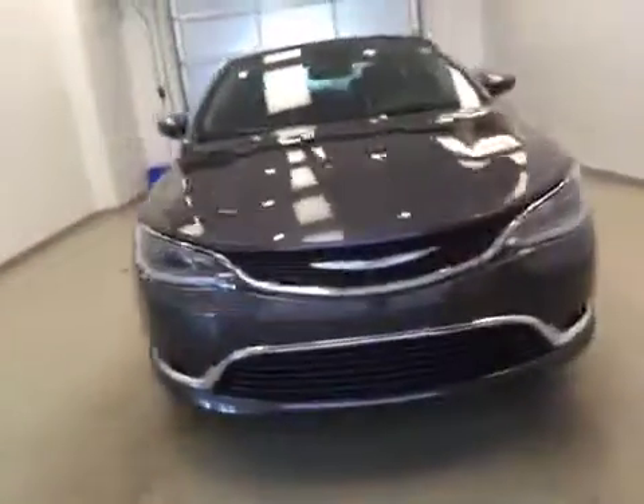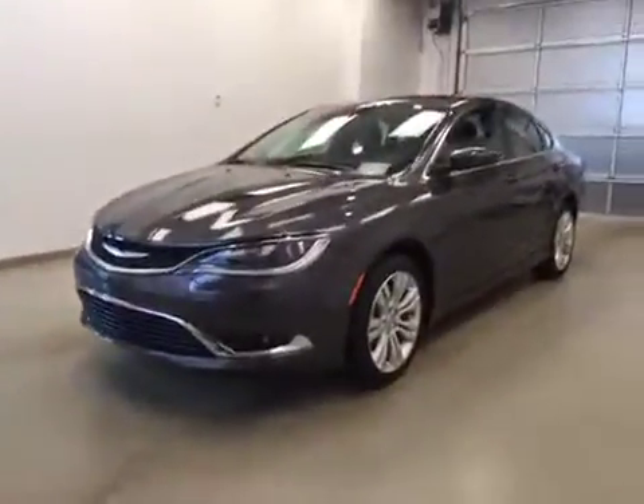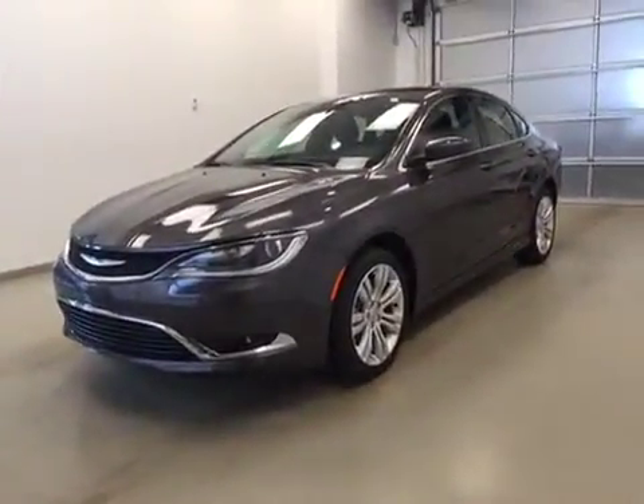Once again, this is stock number A51306, the 2015 Chrysler 200 Limited. Four-door sedan, exterior color is granite.